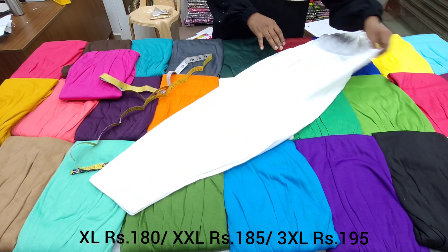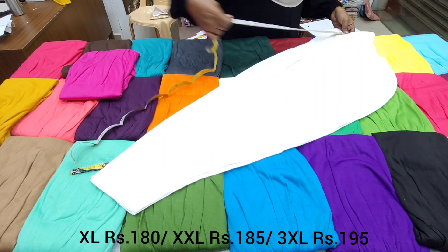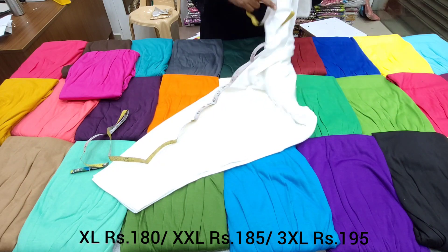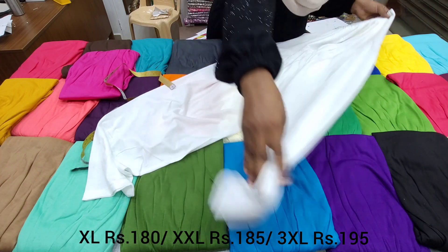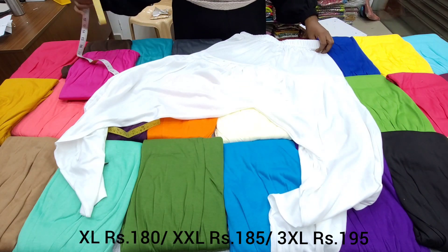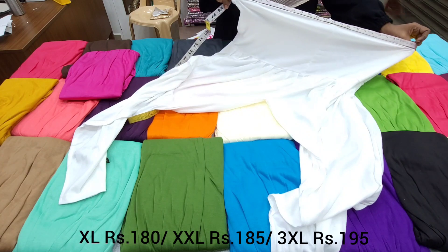The length is the same as XXXL for the measurement. We will check the length as well as XXXL. XXXL is 42.5 inches for the hip measurement. The material is viscose. The hip size is 24 inches.